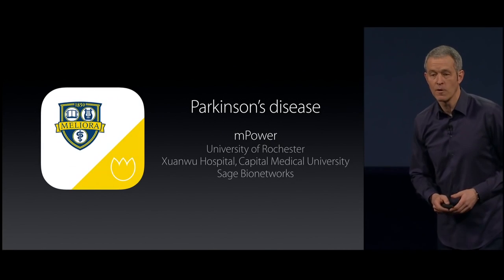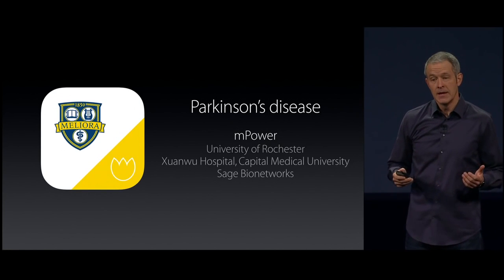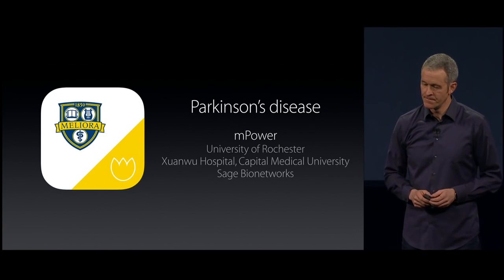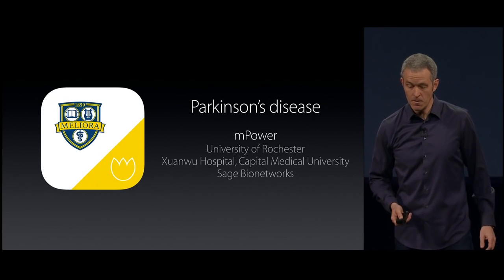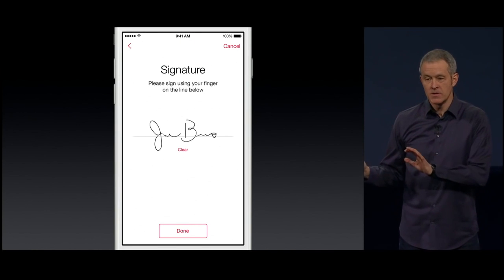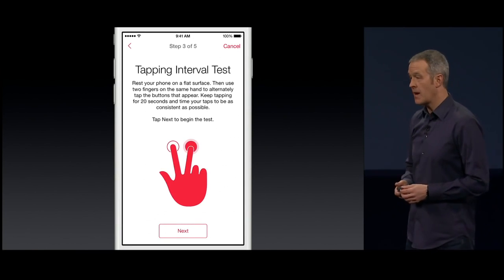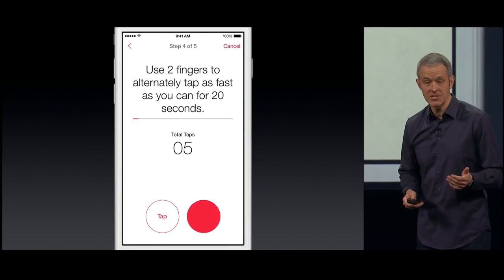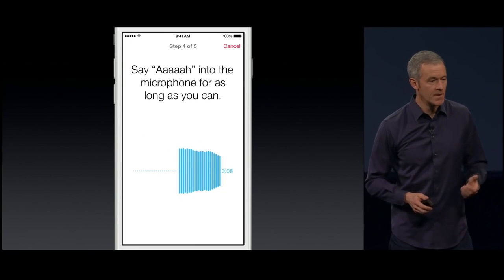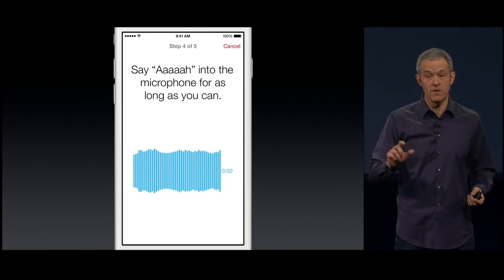For Parkinson's, we worked with the University of Rochester, Chinois Hospital, and Sage Bionetworks to create Empower. Now anyone with an iPhone can contribute to Parkinson's research — it's easy to sign up right on the phone. The app turns iPhone into a diagnostic tool. There's a quick tapping test that evaluates hand tremors, or you can say 'ah' into the microphone and the processor will detect minute vocal cord variations that assess the level of Parkinson's.